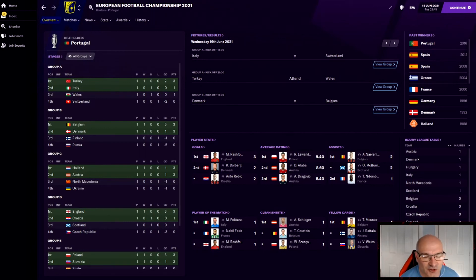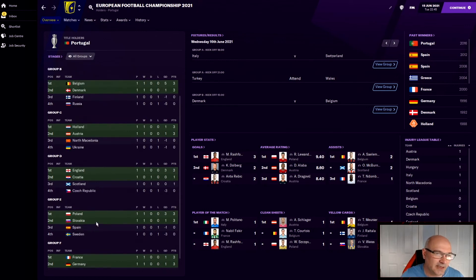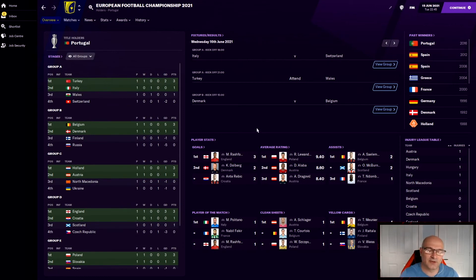Welcome back to the Euro 2020 on FM21. Today we've got Turkey versus Wales. In other games we've got Italy and Switzerland, and Denmark versus Belgium. Today starts round two in the group stages. Everybody's played a game each so far. Turkey and Italy lead group A with Wales there as well. Belgium and Denmark lead group B. Holland and Austria lead group C. England lead group D. Poland and Slovakia lead group E, with France and Germany leading group F.